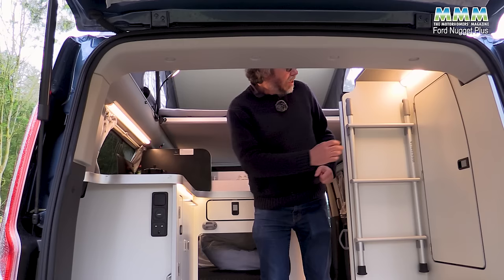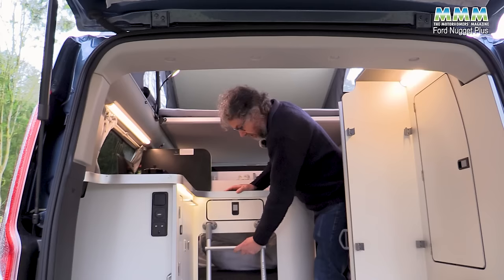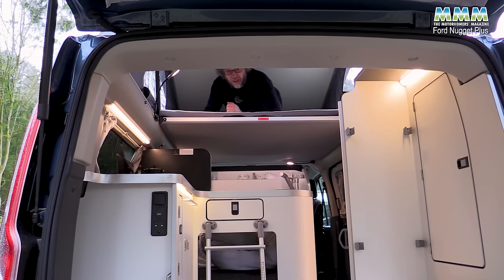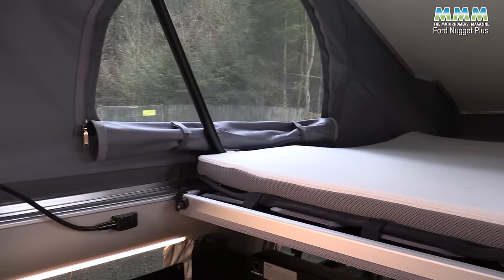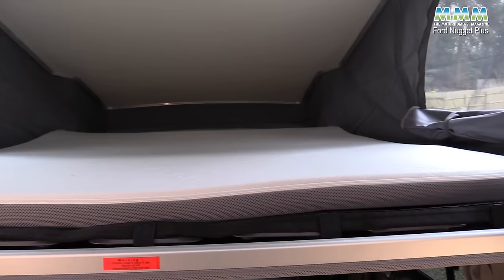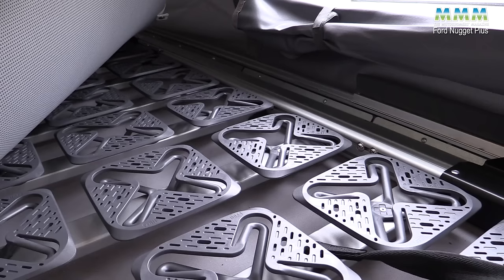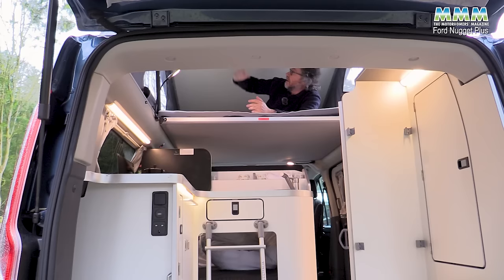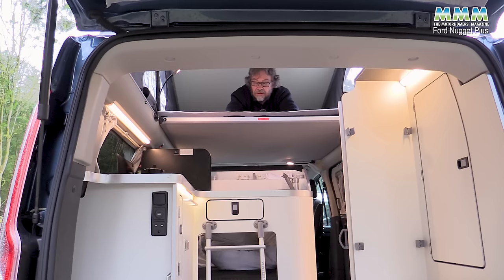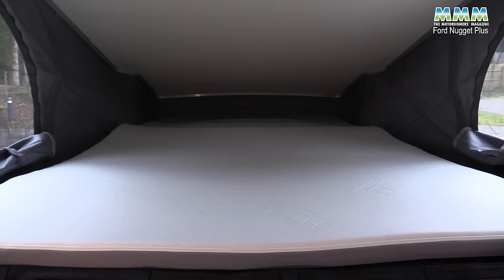With many VW campers you have to be quite athletic to get into the roof bed, but here there's a ladder — the last rung is the top of the kitchen unit. Up there you have a double bed that's 2.02 metres by 1.33 metres — a really generous size — on plastic Froli springs for added comfort, with loads of headroom and reading lights. The only downside is canvas sides, so you won't want to be up here in the middle of winter.